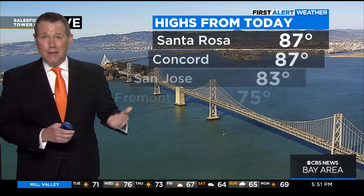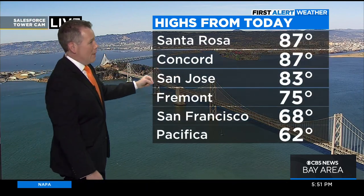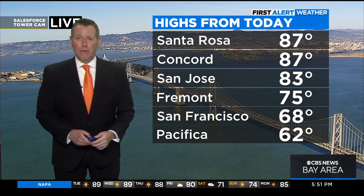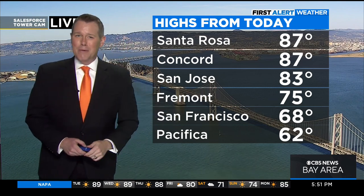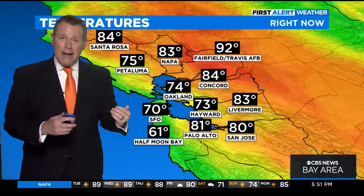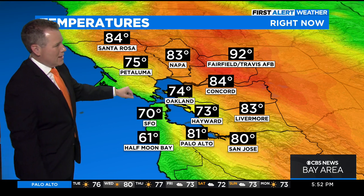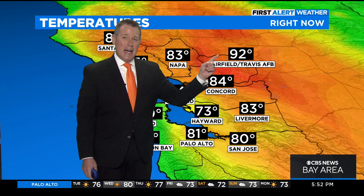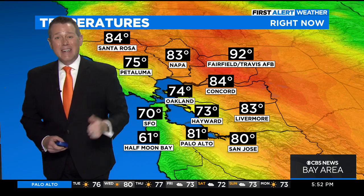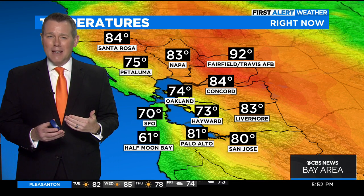High temperatures today were warm inland, further cooking those fire fuels — upper 80s for Santa Rosa and Concord, low 80s in San Jose, mid 70s for Fremont, and temperatures were a little cooler around the bay and along the coast, only low 60s for Pacifica. Right now we have a mix of 60s, 70s, 80s, and 90s — the usual spread for the last day of May. 61 degrees at Half Moon Bay, still 92 degrees in Fairfield, and still 83 degrees in Napa — another one of those factors fire crews have to contend with.